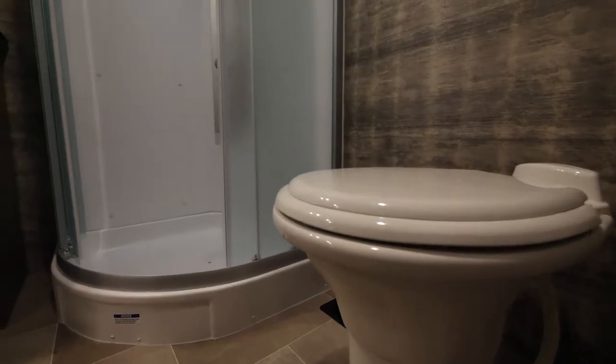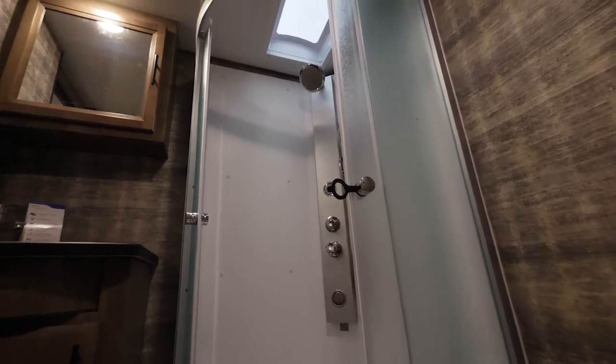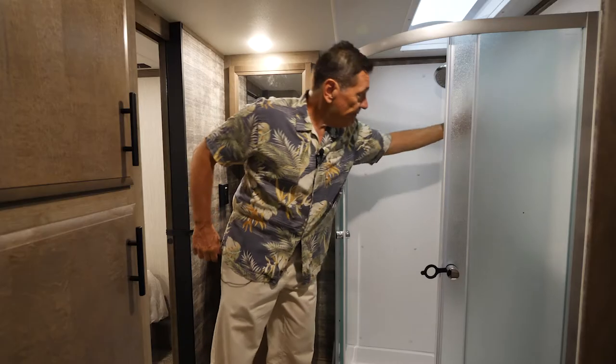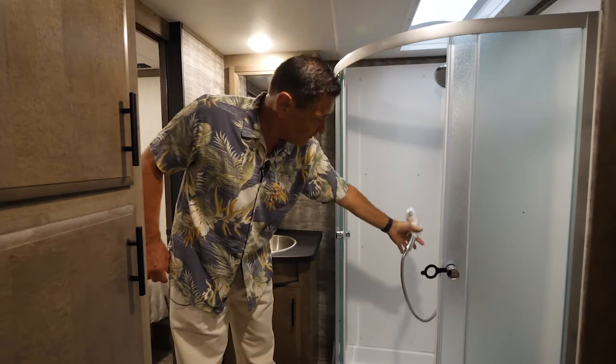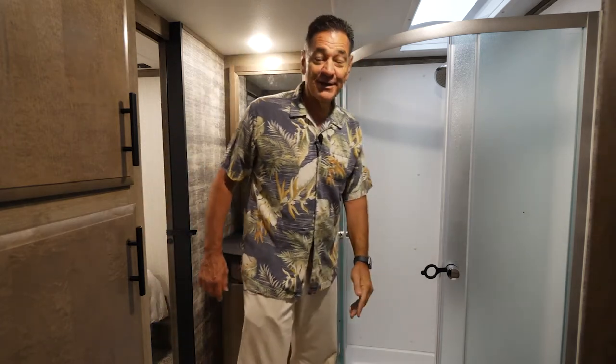The bath area in the master suite includes a rounded corner shower and a new spa shower system that gives you not only the shower spray, but a hand sprayer as well as two body sprays down below. So you get that full spa experience while taking a shower.